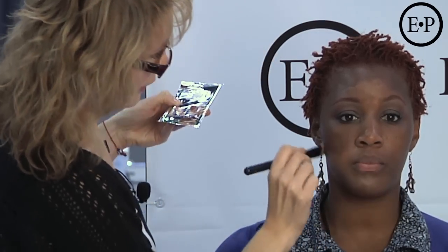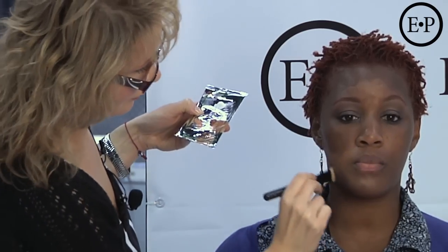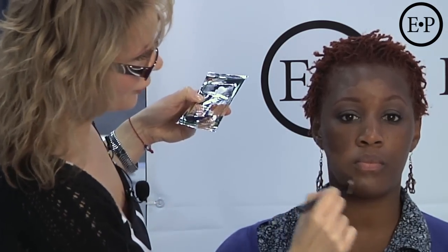Down her nose I'm going to use a combination of this and this. We're not even going to use this color — she's just too deep. Now I'm just going to show her a mirror for one second because I want her to get a little scared. So this is basically the color scheme. You see the dark is here and the light.